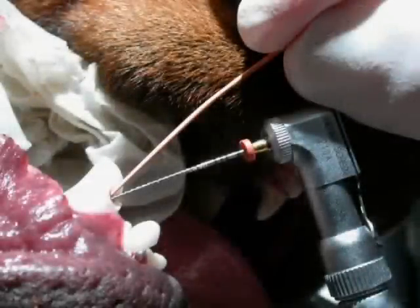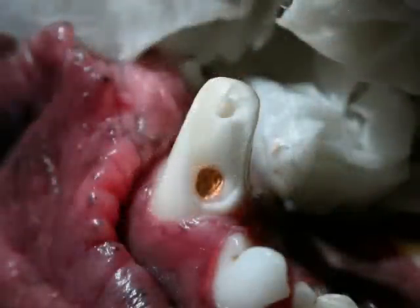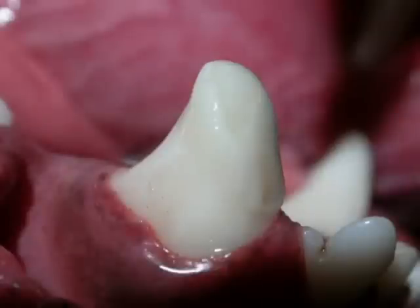The x-ray shows a plug of gutta percha on the end of a metal carrier being placed into the end of the canal. Gutta percha is a rubber-like material that is used to fill up the empty root canal. The rest of the canal is being filled with gutta percha, and here it is filled to the brim. The x-ray shows the filled root canal, and the final step is placing a composite restoration.